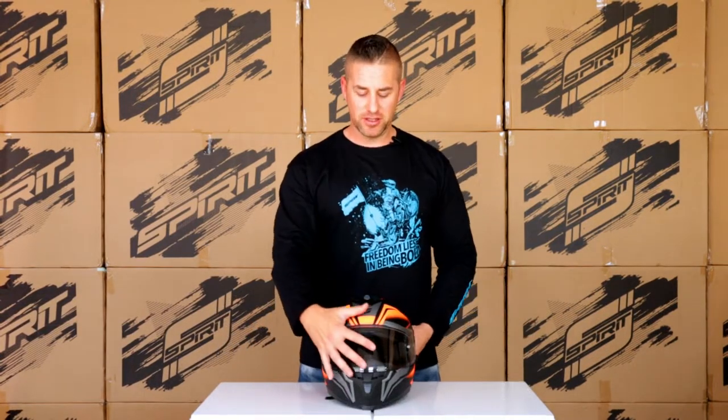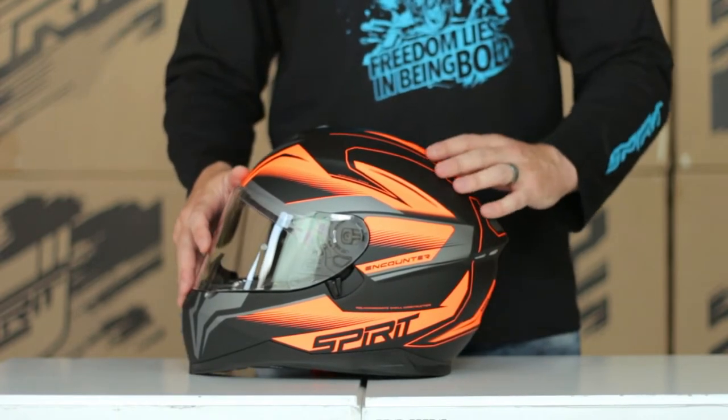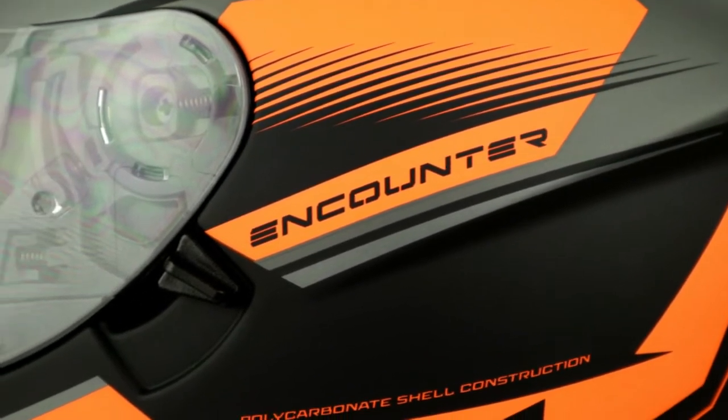Looking a little closer at the Encounter helmet, you can see it's got a very aggressive design around the rear with an integrated spoiler aiding high speed stability. This is an intermediate to oval fitting helmet, so be sure that you fit that segment. It's got two shell sizes starting from extra small up to medium, and then from large to double XL, making sure that you get the perfect fit.